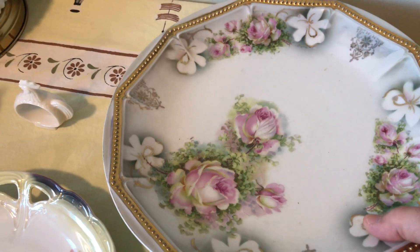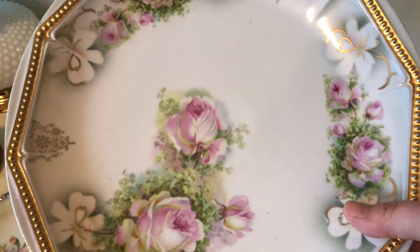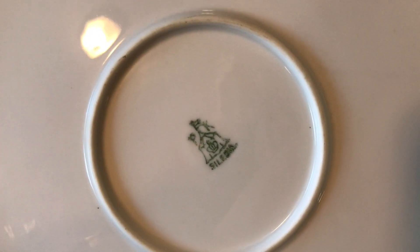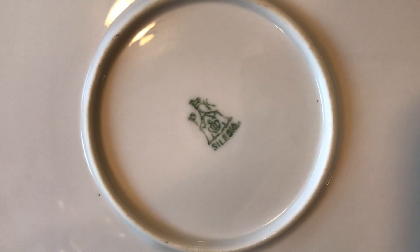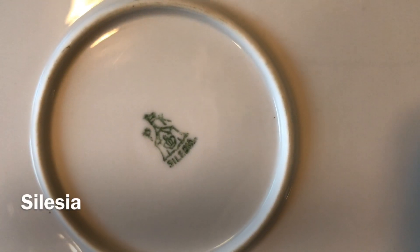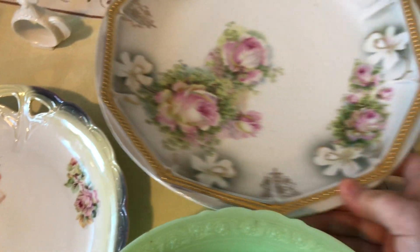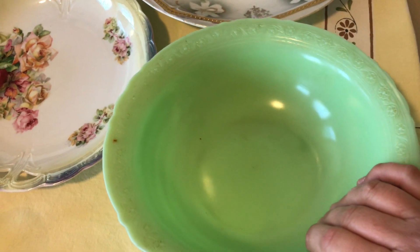I got this plate here — isn't that gorgeous, so pretty and in such good condition. It has a crown inside of what looks like a circus tent, and I can't read what it says. I thought this was really pretty — kind of reminds me of a big serving bowl or platter, but it could just be decorative.